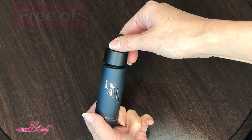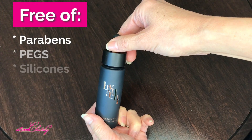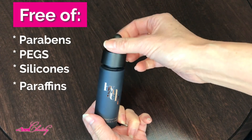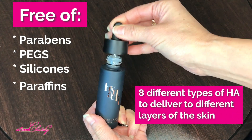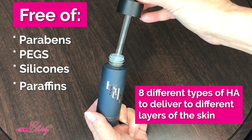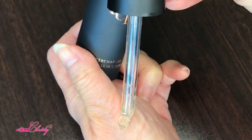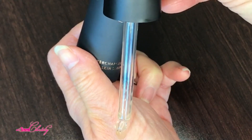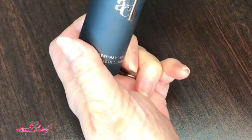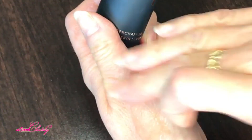The Binot Hyaluronic Acid Serum is free of parabens, PEG, silicones, and paraffins, and it has a combination of eight different types of Hyaluronic Acid to deliver different molecular weights to the different layers of the skin. You can see it's not clear — it has kind of a flesh, peach color — and it's a little bit thicker.